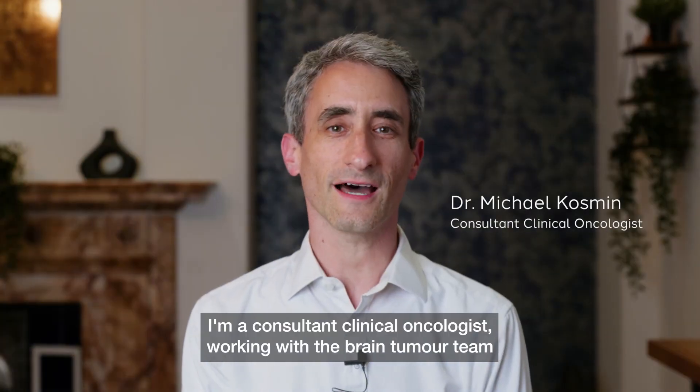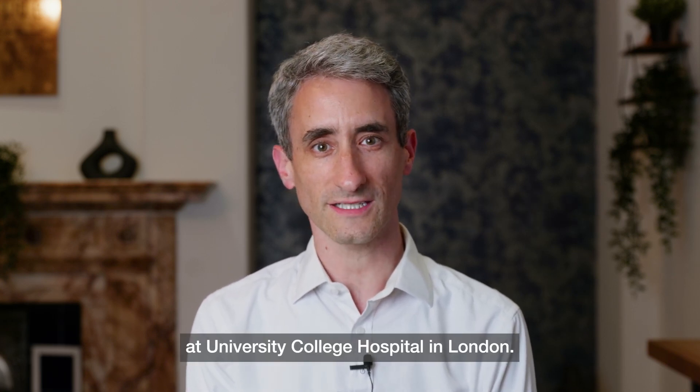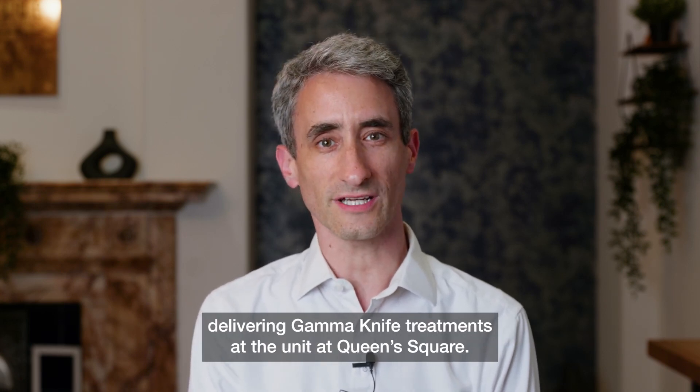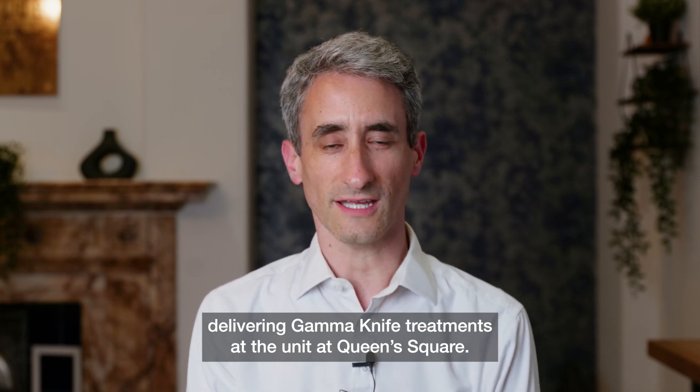Hello, my name is Dr Michael Kosmin. I'm a consultant clinical oncologist working with the brain tumour team at University College Hospital in London. I work with my neurosurgical colleagues at Queen Square and I am part of the team delivering gamma knife treatments at the unit at Queen Square.